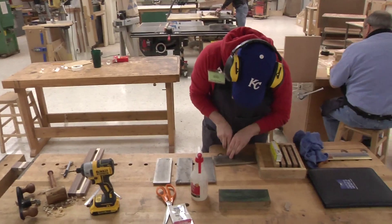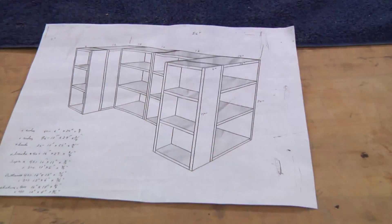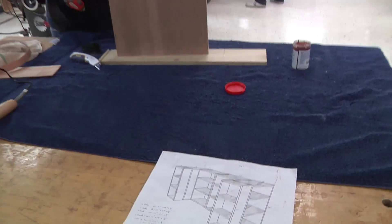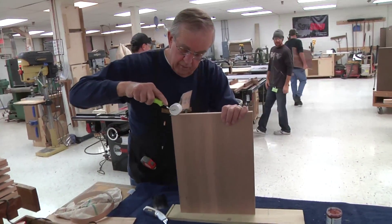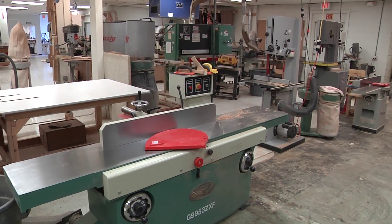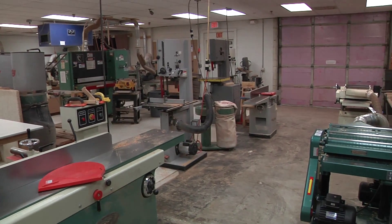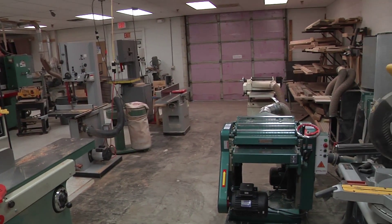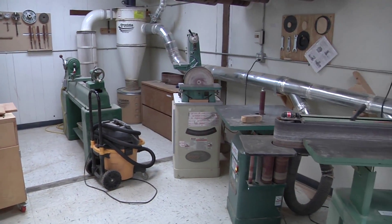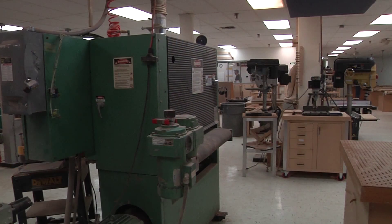We try to get equipment in here that is good for the membership that use our shop. But we also have quite a few members that have a shop at home, so we try to have machinery here that they don't necessarily have at home. For instance, we have a 16-inch joiner — that's a very nice large machine. We also have a 37-inch sander, a wide belt sander that you're not going to see at a home shop.